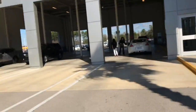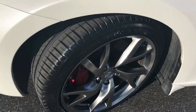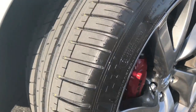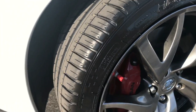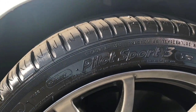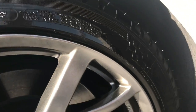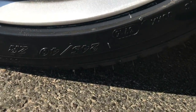Almost an hour later, the vehicle is done in service and the tires are installed, mounted and balanced for about $20 per tire plus tax. As you can see here, the tires are nice and meaty and have a lot of tread to them. I decided to keep the tires consistent with the rears and I went with the Michelin Pilot Sport 3 brand.